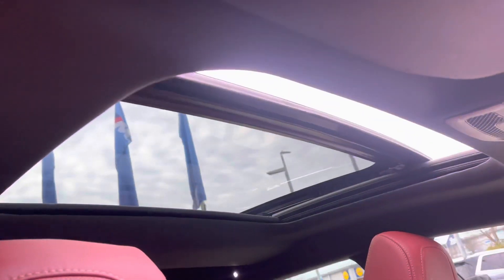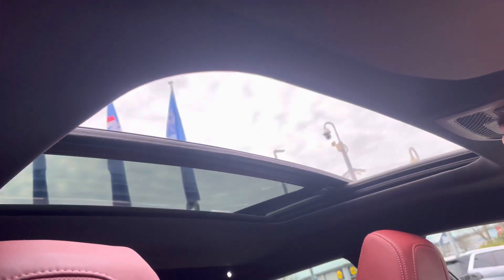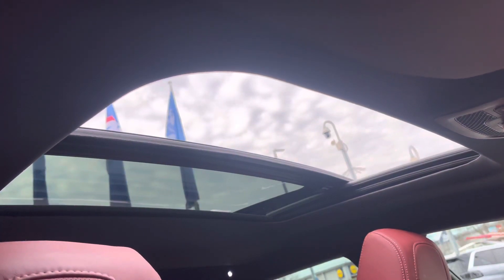Another lovely feature is the panoramic opening glass sunroof, which offers a dynamic driving experience, allowing the natural light to flow freely throughout the vehicle.